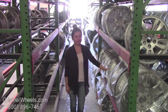Hey everyone, it's Veronica from OriginalWheels.com and obviously, since you're watching this video, you are in search of Factory Original Ford Escort wheels.